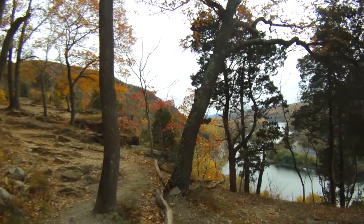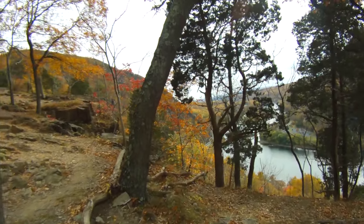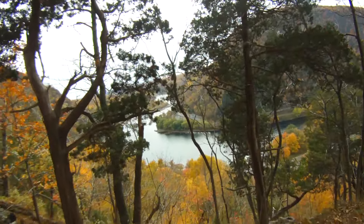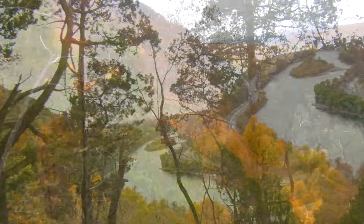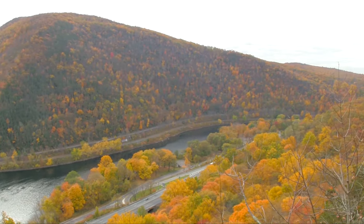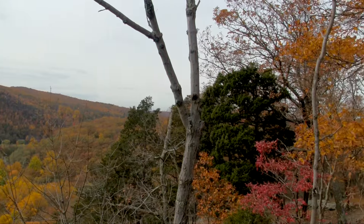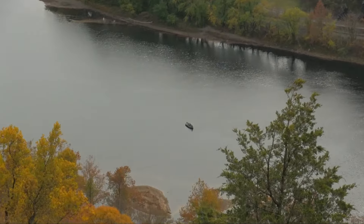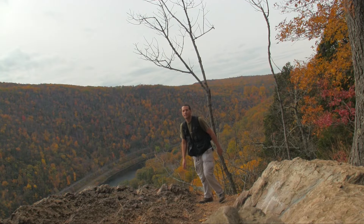So here we have our first scenic viewpoint. We see the beautifully designed tapestry of autumn leaves on this beautiful October day. We also get to enjoy the view of the gorge, and we're looking forward to some more nice views up ahead. And there's someone enjoying the gorge just from a bit different of a viewpoint.